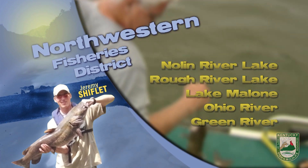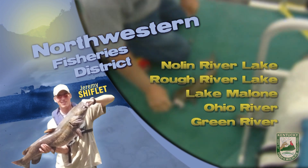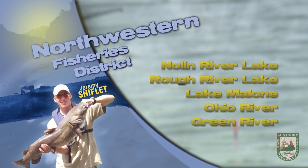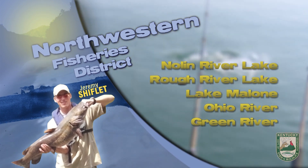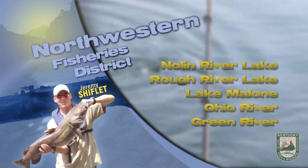Catfish are still biting well in the state lakes, especially in the evening and after dark. Try chicken liver, strawberry chicken, raw shrimp, or stink bait. If fishing after dark, using a bell or glow stick for a strike indicator is very useful. Please take your trash with you and do not burn plastic on our fishing access sites.